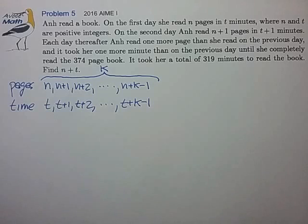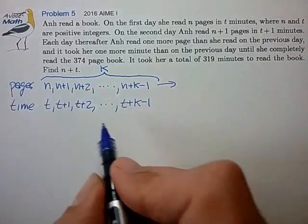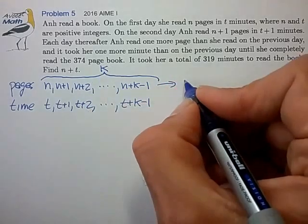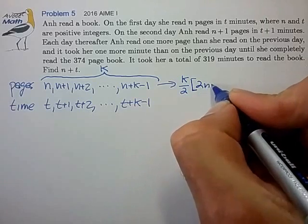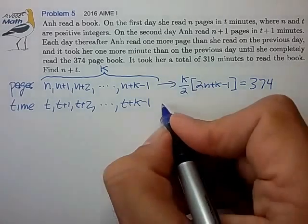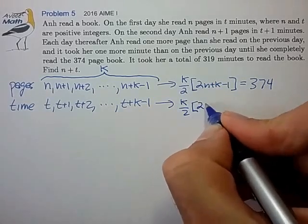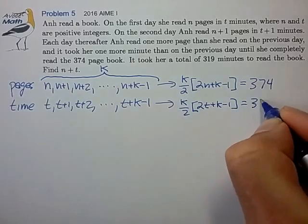Using the arithmetic series sum formula, for the pages series: the first term is n, the final term is n plus k minus 1, and we have k terms. That gives a sum of k over 2 times (2n plus k minus 1), which equals 374. Similarly for the time series: k over 2 times (2t plus k minus 1) equals 319.